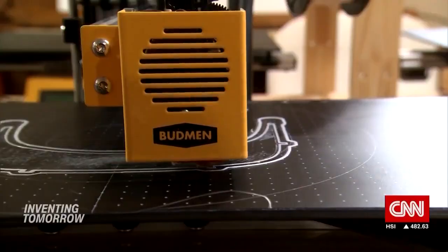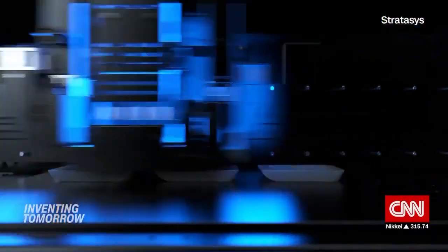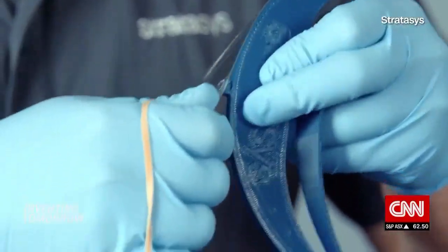The value of 3D printing is really shining right now, with the ability to make parts in a matter of days and make those parts wherever you need them around the world. 3D printing firm Stratasys is ramping up production of PPE, coming up with design plans for face shields, ventilator parts, and nasal swabs, bringing vital gear to the market.